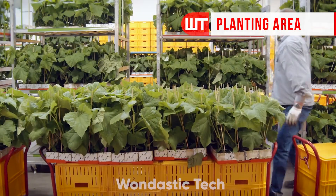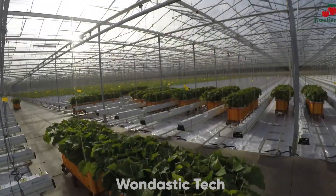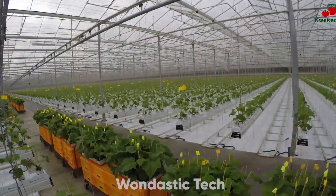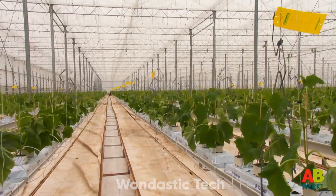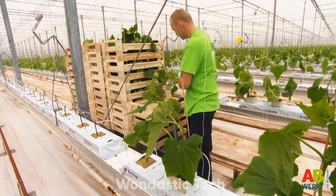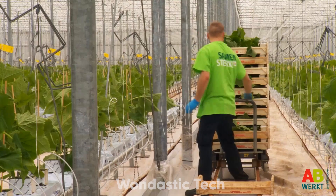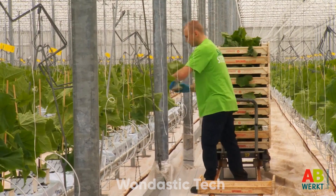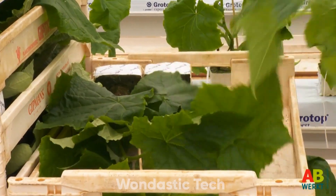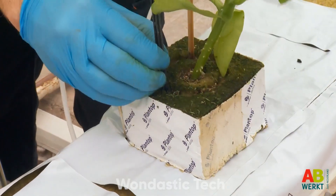Now we're in the main planting area of the greenhouse. These spaces are enormous, some covering up to 10 acres, allowing for the growth of hundreds of thousands of cucumber plants. To keep production constant, each plant is carefully prepared and set on a mat or in a pot. First, each plant is secured with a small stick to help it grow straight. Next, a water dropper is added, giving each plant a direct, controlled water source — with each plant receiving one to two liters of water per day, depending on its size and stage of growth.